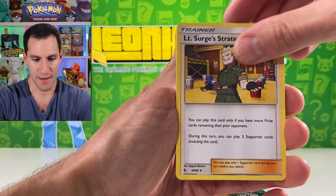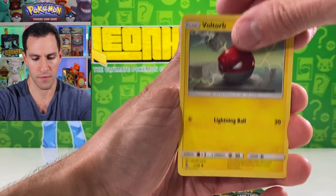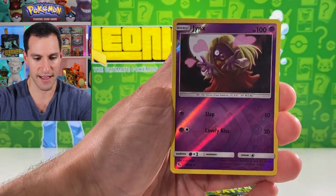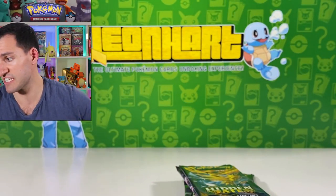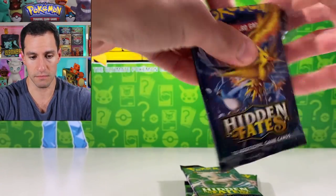Koga's Trap, Misty — I was really hoping for a Misty. Voltorb, Pikachu, Clefairy, Jynx, and a Mew. So expectations have been tempered just a bit.